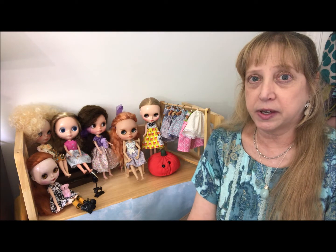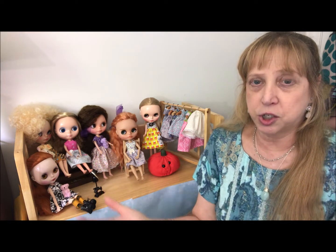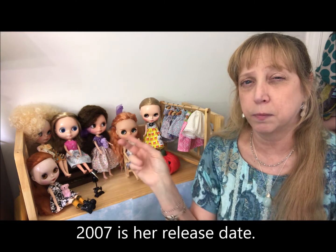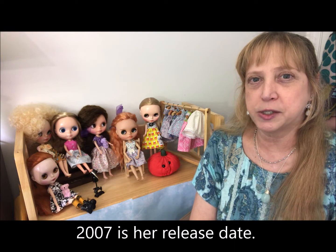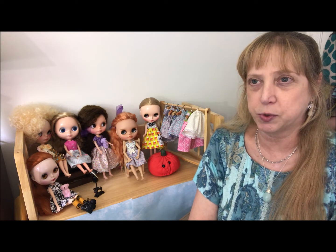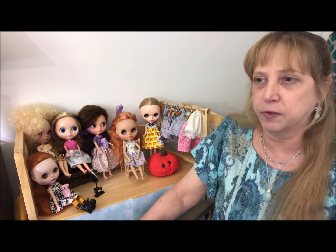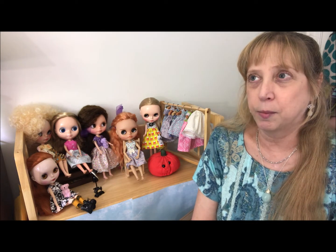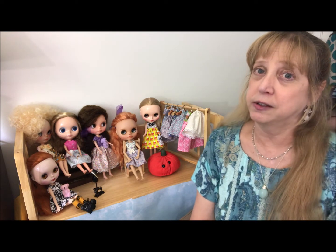One of the dolls on my list is Cloud Nine — I think she's a 2009 SBL face mold with great stock. I saw her for sale by someone I've purchased from before through a Facebook group, even though she's in China, which means expensive shipping. She had her new in box, and part of me wishes I'd gone ahead and bought her.